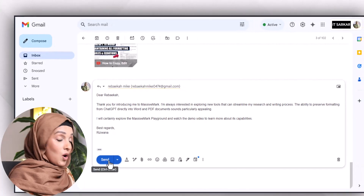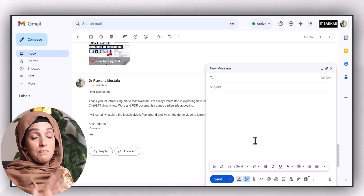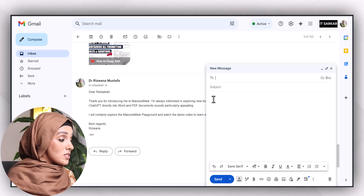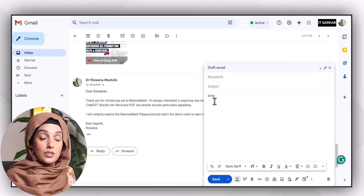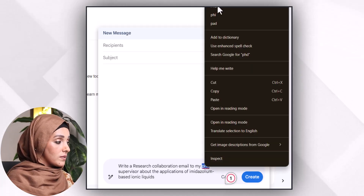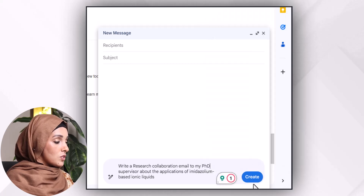After inserting this email, it will appear in my email box and I can send it. I can even compose any kind of professional email for a collaboration or reach out to someone with the help of this tool by just writing a few words. For example, I want to write a research collaboration email, so I provide a short prompt: 'Write a research collaboration email to my PhD supervisor about the application of imidazole-based ionic liquid.'